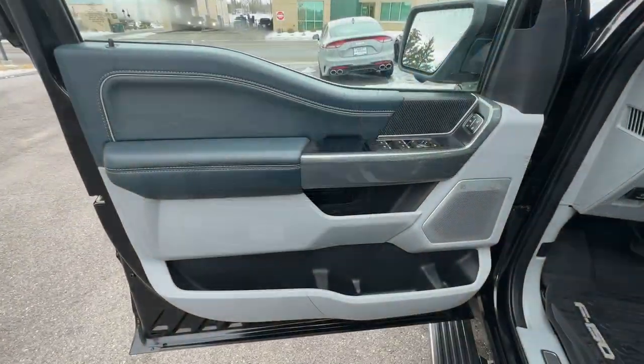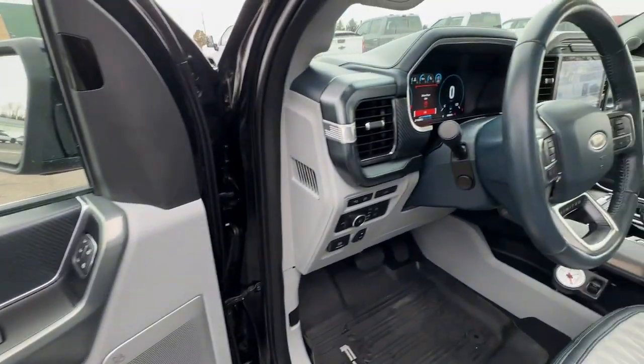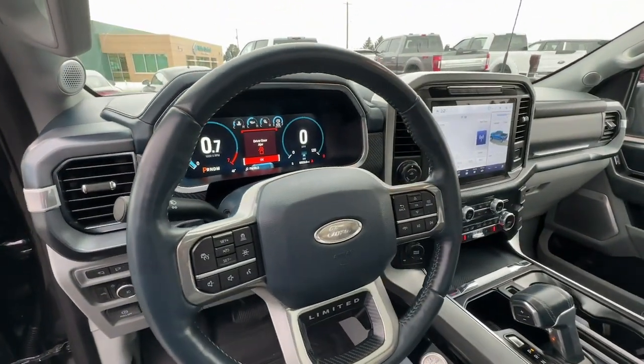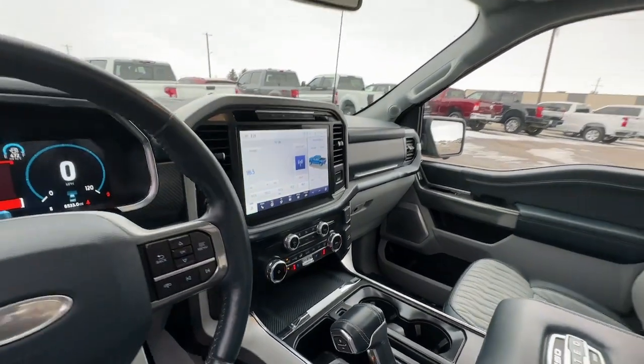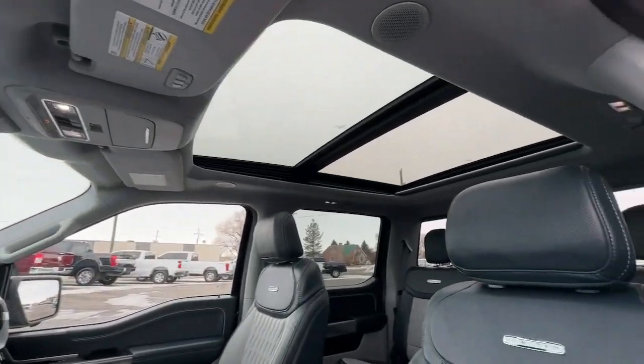Navigation system, keyless entry, sun and moonroof, backup camera, power passenger seat, heated rear seat, heated mirrors, satellite radio, fog lamps, remote engine start.